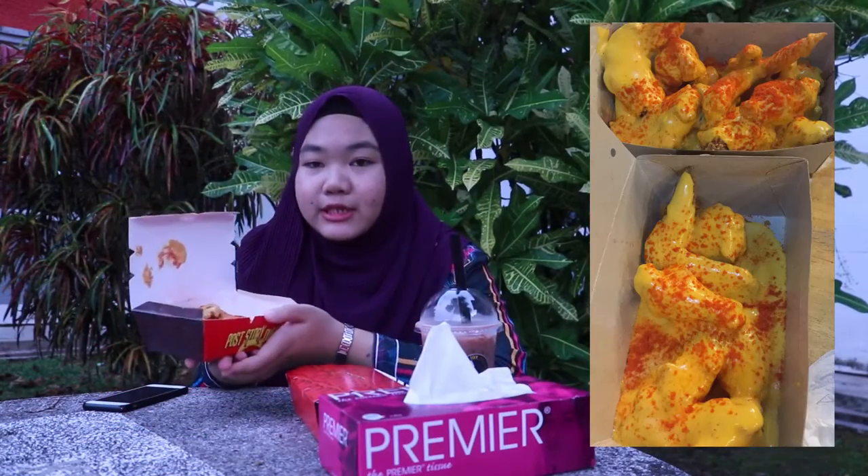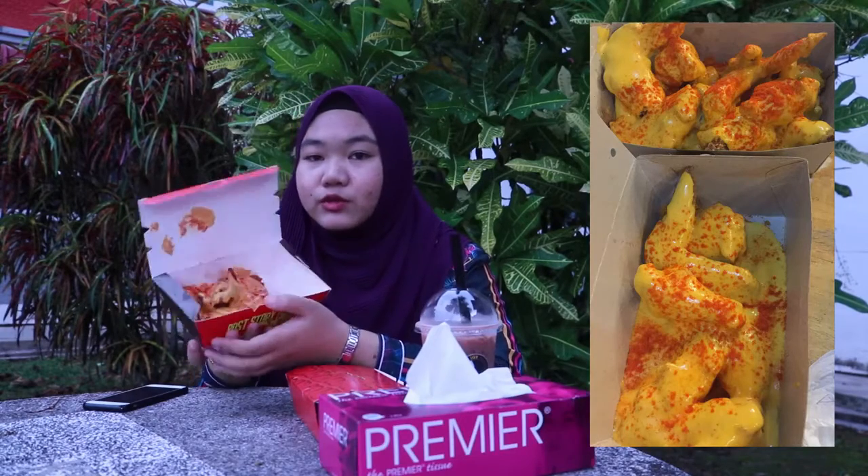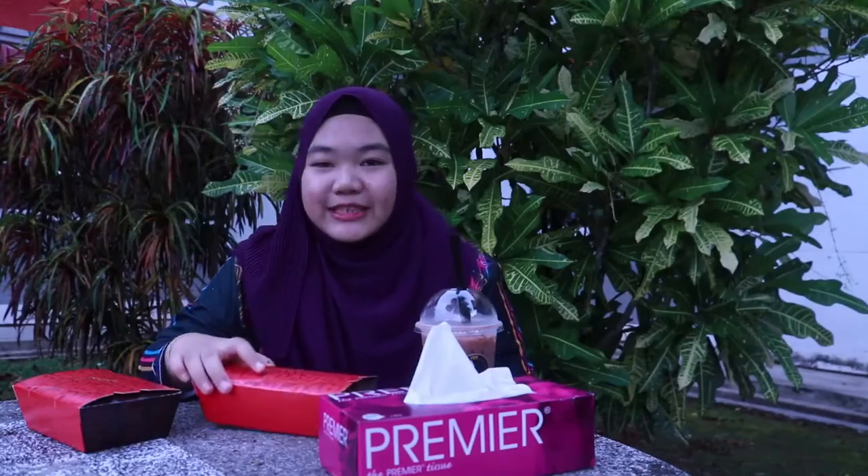Ayo Chicken ni adalah ayam goreng yang bersalut cheese. Dia ayam goreng biasa je, tapi ada cheese kat atas tu dengan serbuk cili. Jom kita try.